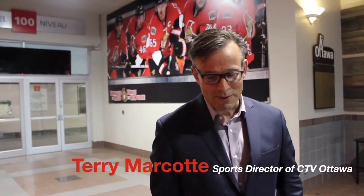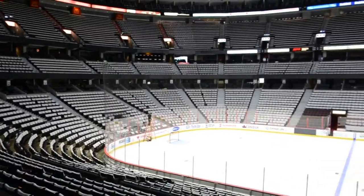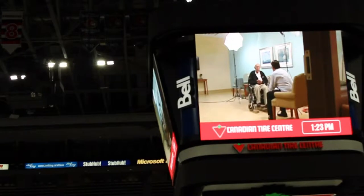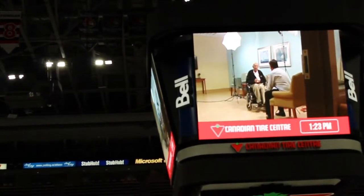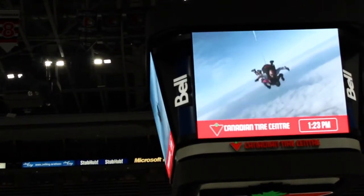My name is Terry Marcotte. I'm a sports director at CTV Ottawa. I've been working at CTV for 28 years. I started out at a radio TV operation in St. John, New Brunswick in 1981, and worked primarily in television after that. I just like working with pictures — that became my passion, telling stories with pictures. It was really interesting because we got to hear their point of view on how to build a career, what kind of experience you need in sports media, and what a day in the life of a sports media person is like.